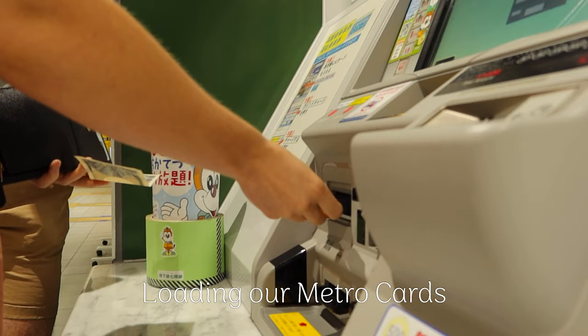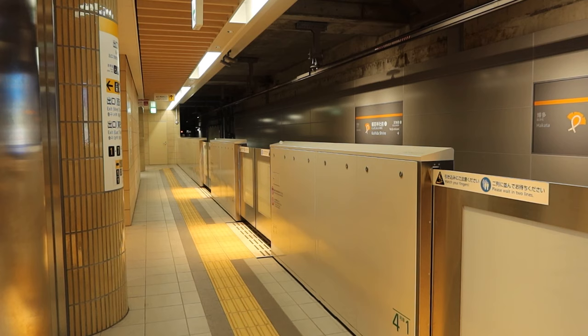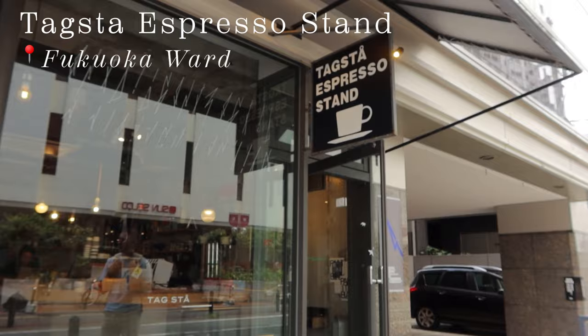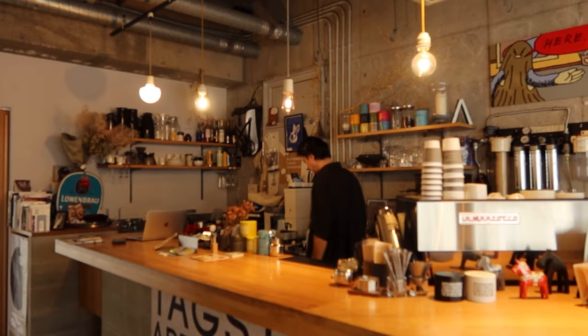Whenever Aiden and I plan a trip, we always like to save one of the days to freely explore the city we are in without an itinerary. For us, that was day two of our trip. Because of this, there was really no rhyme or reason to day two. So before I get into day three, we are going to speed through day two of our trip in Fukuoka.